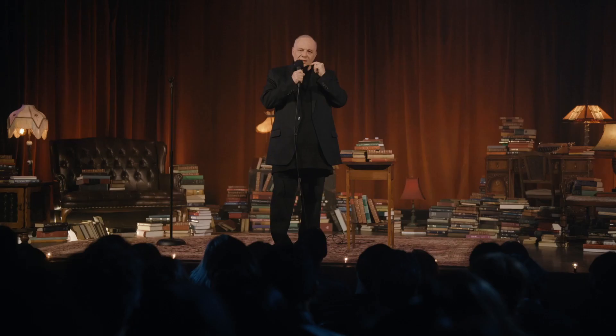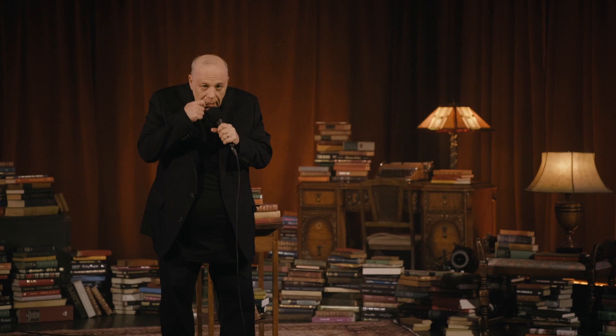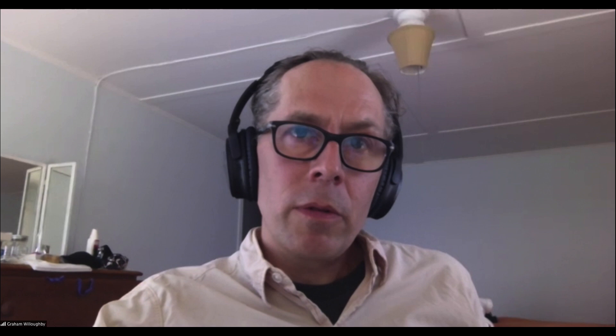It really starts with the comic and how they envision their special to be. Because at the end of the day, this is something they have to live with — it's really important to make sure that they're happy and that what we bring to life is what they envision. Growing up performing comedy, watching specials, you really have to make sure they're happy at the end of the day. There's a lot of negotiating that has to happen to make people comfortable and make it work, so you just try and push those as much as you can.